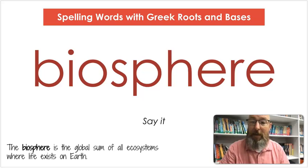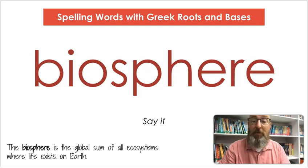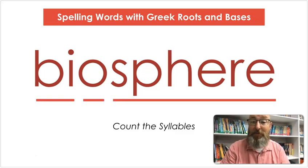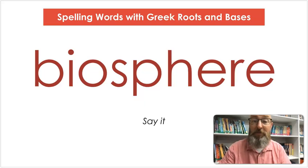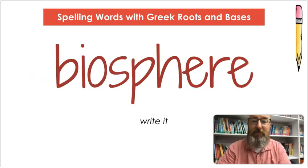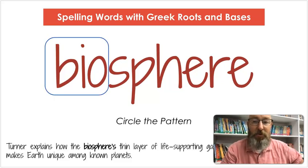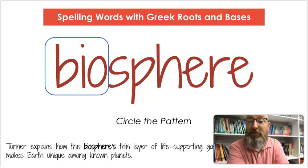Our next word is biosphere. Say biosphere. The biosphere is the global sum of all ecosystems where life exists on Earth. Let's count the syllables: bi-o-sphere. Let's spell it: B-I-O-S-P-H-E-R-E. Let's write it: B-I-O-S-P-H-E-R-E. Let's circle that pattern — bio. Turner explains how the biosphere's thin layer of life-supporting gases makes Earth unique among planets.